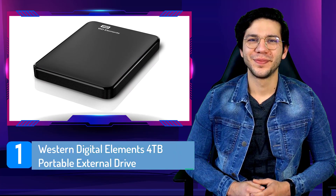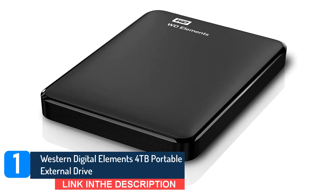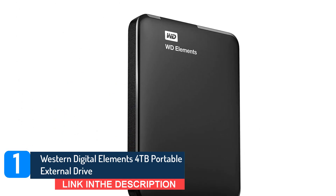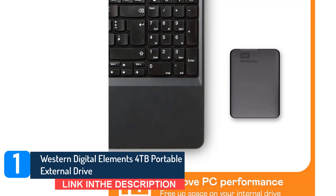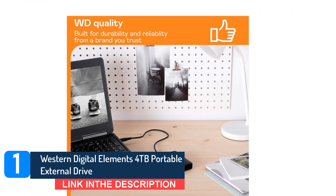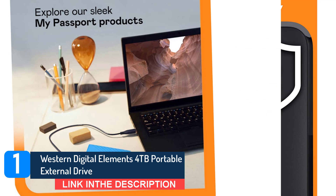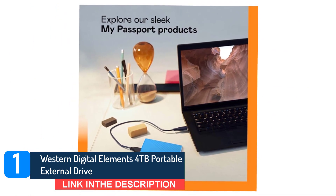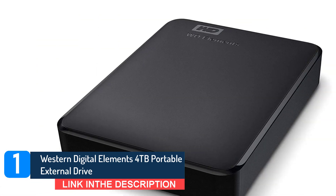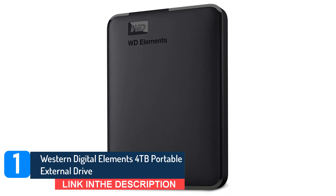Number 1: Western Digital Elements 4TB Portable External Drive. Balancing performance with price, there's a reason WD's Elements Portable Hard Drive remains the reigning champ of Amazon's best-selling external drives. This is the drive I own and recommend to anyone looking to expand the storage of their console. You'll have enough storage for up to 80 games at a time, assuming an average game size of 50 GB. The company has been producing storage since the early 80s and has a well-earned reputation for building products that last. You'll also be able to hang onto your games for a long time, which could be useful if there are titles you want to revisit.